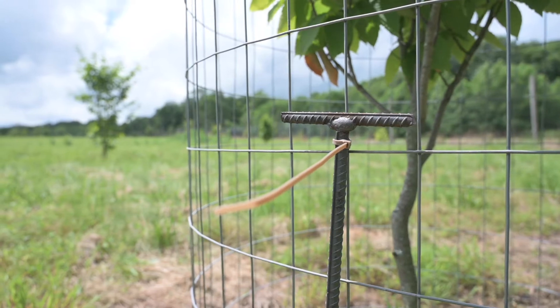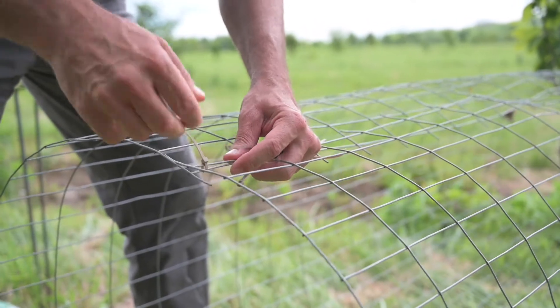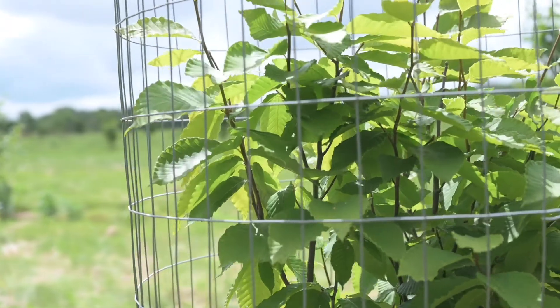The good news for landowners is there are things we can do to control white-tailed deer damage to young trees. The method that you choose will really depend on a couple different factors, including what type of equipment you have available to you, how much money you're willing to spend, and how much time you're willing to invest in the process.